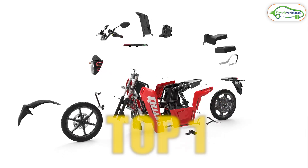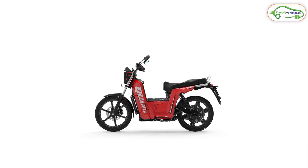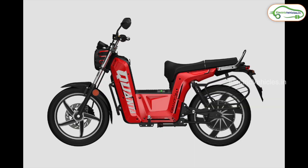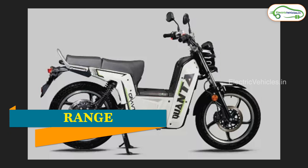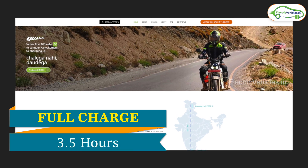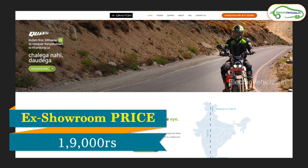The number one vehicle in the list is the Graviton Kanta — a made-in-India product where all components have been designed, engineered, and manufactured in India. It has a load capacity of 250 kg and comes with 17-inch wheels with a dual battery pack option, offering a range of 320 km. It has a top speed of 80 kmph and takes 3.5 hours to charge with an advanced charger. Its price is 1,09,000 Rs only.